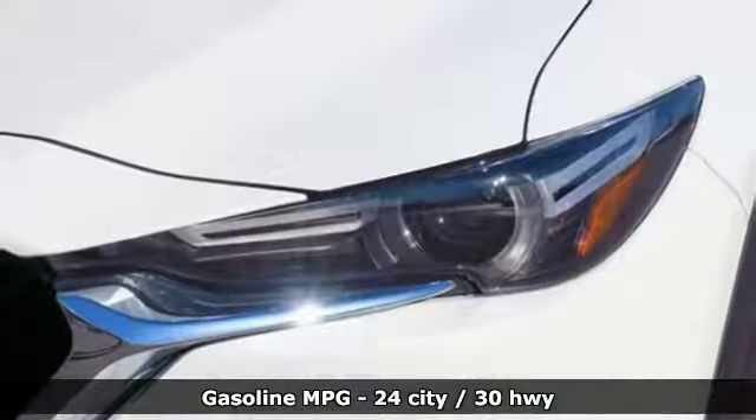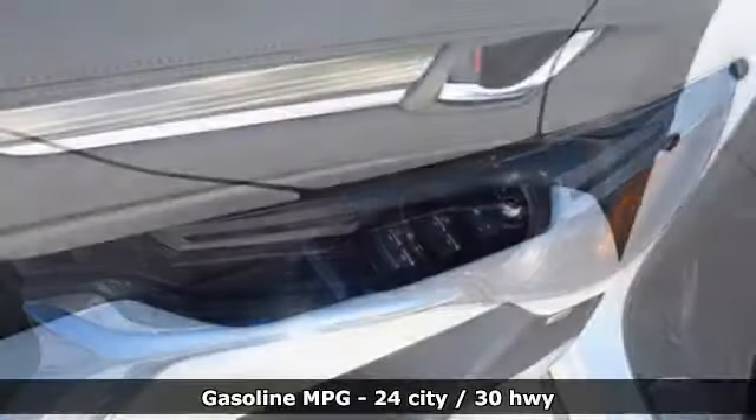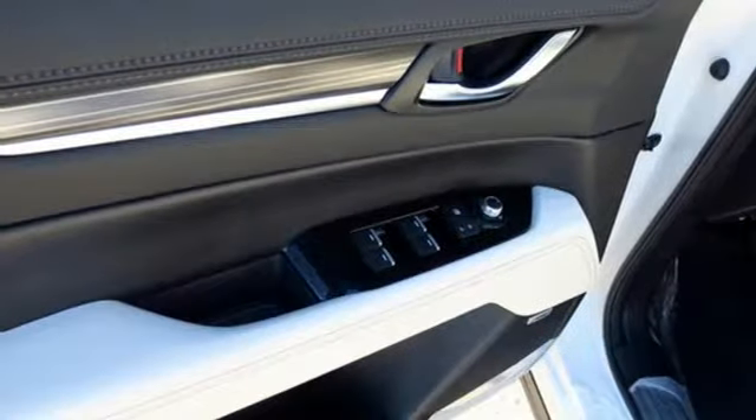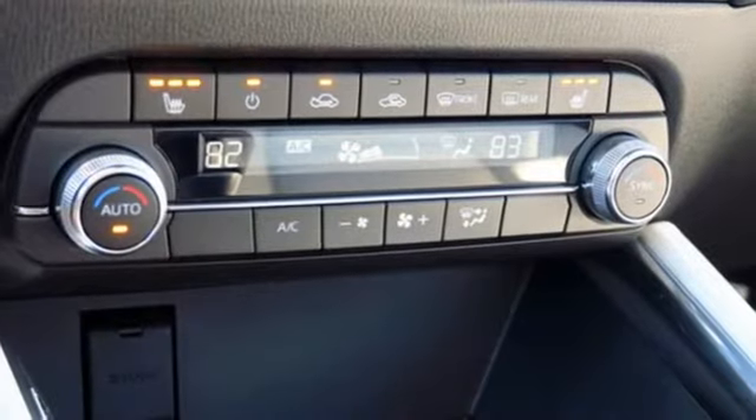Automatic transmission. Front heated leather sports seats. Streaming audio. Auto dimming rear view mirror. Front heated leather bucket seats. Power heated mirrors. External memory control.